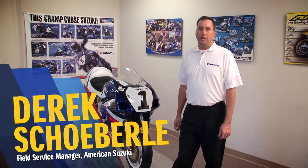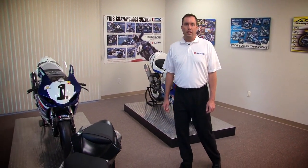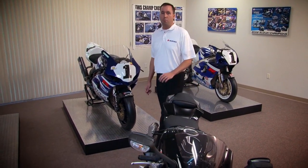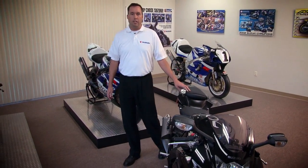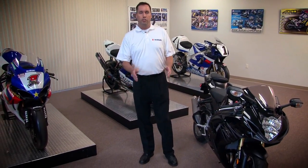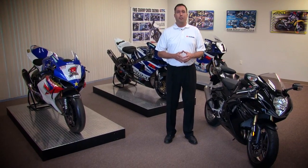Hi everyone, I'm Derek Shaberly, Field Service Manager with American Suzuki and test rider for the new 2011 GSX-R 750. Today we're at Suzuki Yoshimura Race Shop to take a close look at Suzuki's brand new GSX-R 750 — the only bike of its kind in the sport bike class. We'll focus on all the major changes that make this the hottest 750 sport bike in the world.